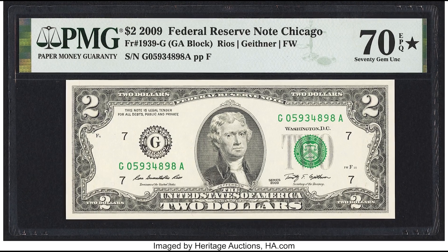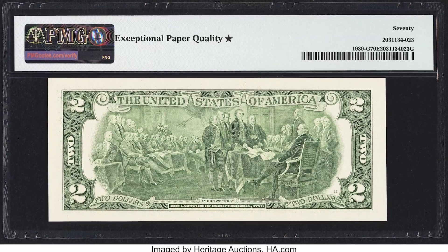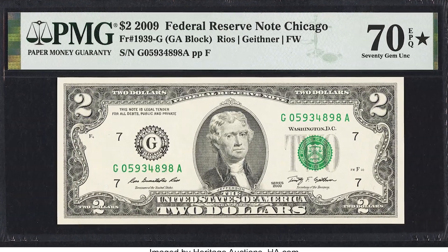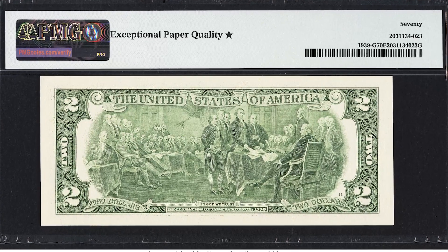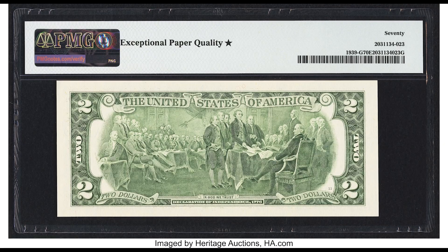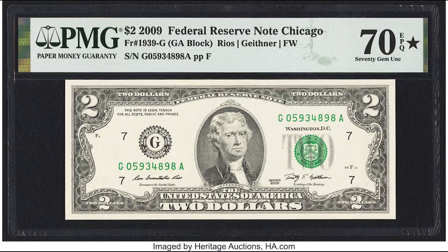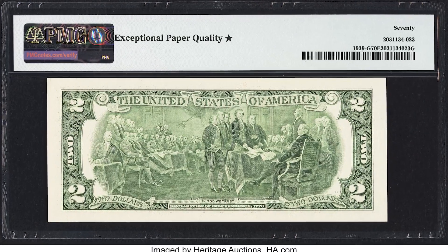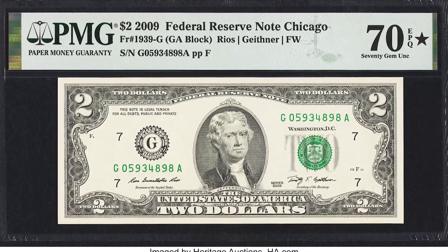This 2009 $2 bill sold for $1,560. It graded at the perfect grade of 70, which is very challenging to achieve. To get that grade, the margins must be centered perfectly — the white border on the front and back needs to measure identically all the way around. That's how the Bureau of Engraving and Printing envisioned it, but quality control sometimes affects centering. There also has to be no folds, dents, or any damage. The perfect grade alone allowed this bill to sell for $1,560.